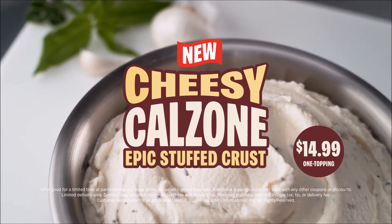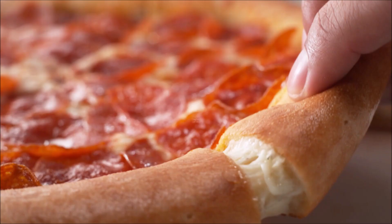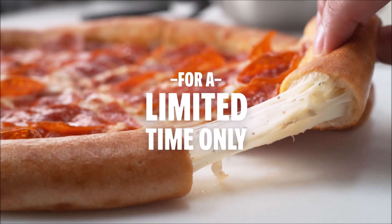The new Cheesy Calzone Epic Stuffed Crust, hand-stuffed with a blend of garlic, herbs, and mozzarella — because no one stuffs a crust like Papa John's.